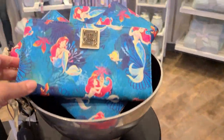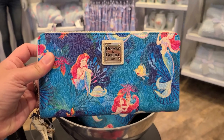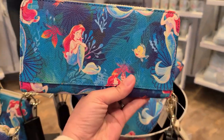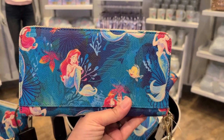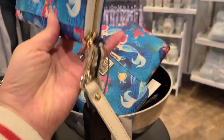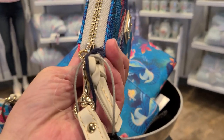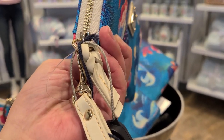Next up is the wallet. It has the same print and is a zippered wallet. It has a removable wristlet strap and also a braided closure.